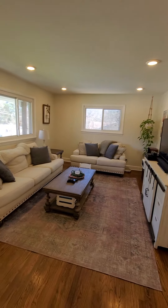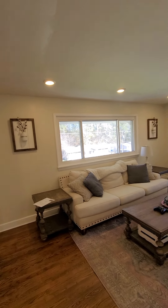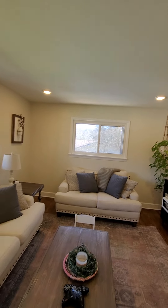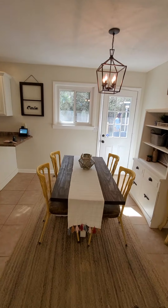Very nice little living room here. Not sure if they just put these in — it looks like there was some kind of ceiling situation that happened here. But yeah, nice cozy little living room.